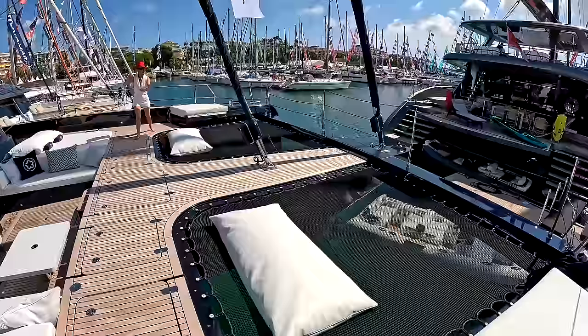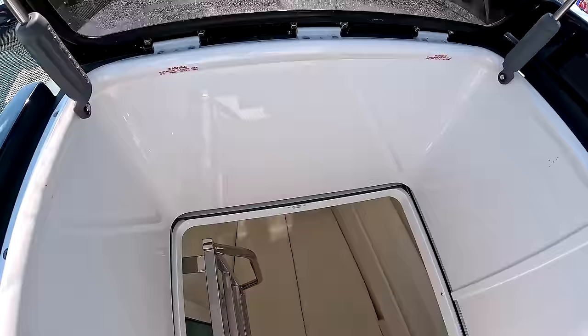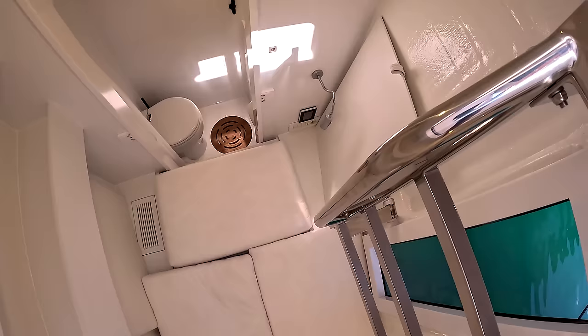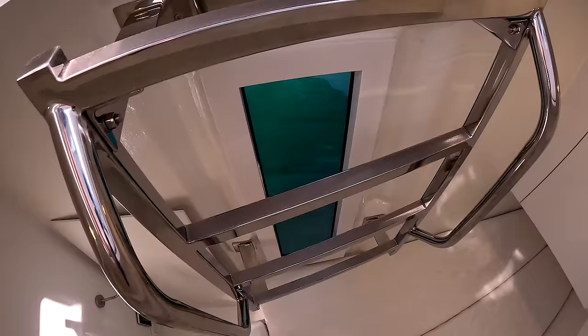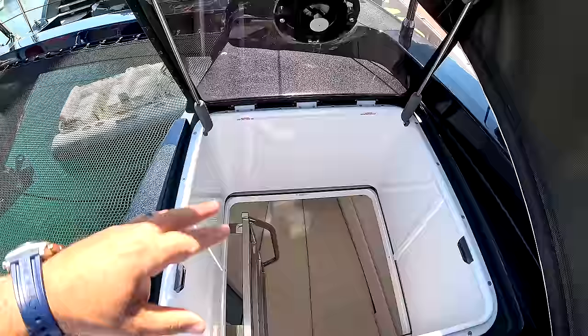We can peek into one of the crew quarters right here — there's a big hatch underneath. We have one crew quarters right here, and it actually has its own wet head with a toilet and sink, it's air-conditioned, and has an inboard-facing window that's really large so you get natural light. And then of course overhead as well — if you don't put the cushion on top, you get all the natural light in from the top.